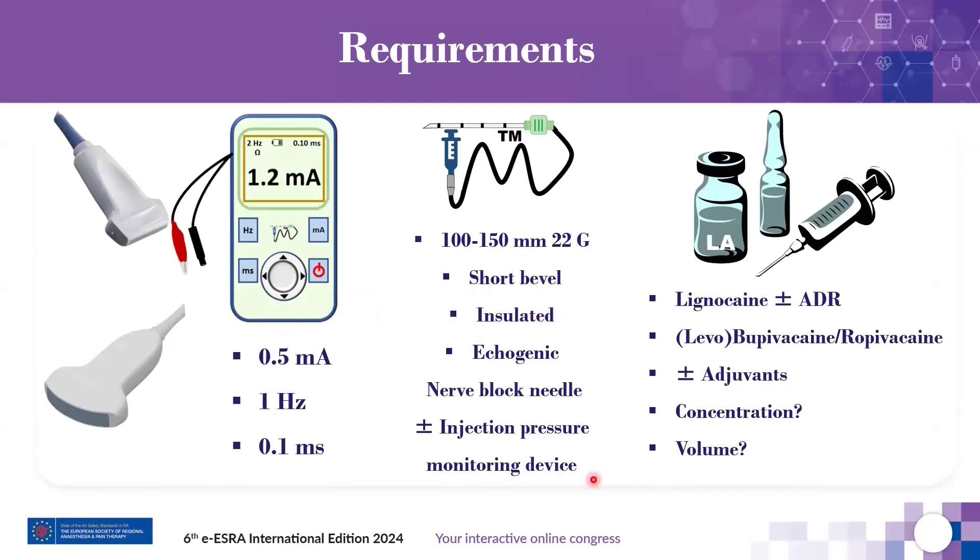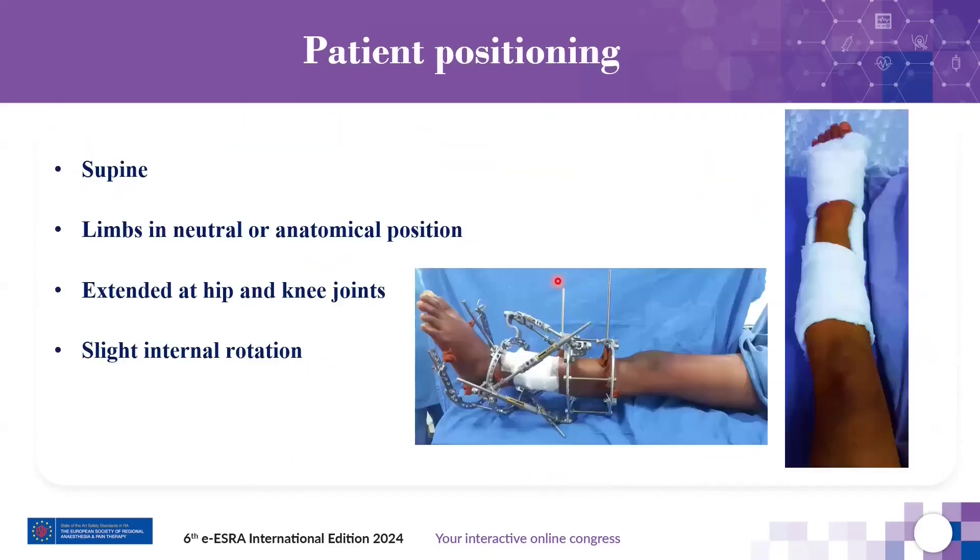An injection pressure monitoring device can be used to improve safety. Local anesthetic is chosen according to your practice and availability — we use 0.1–0.2% ropivacaine for analgesia and 0.5% or above for anesthesia, along with 4–8 mg of dexamethasone, in a volume of 15–20 mL. The patient is placed in supine position with the limb in absolutely neutral or anatomical position, extended at both hip and knee joints. Slight internal rotation may be needed, which the patient can perform themselves — no external assistance is required.